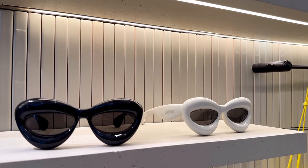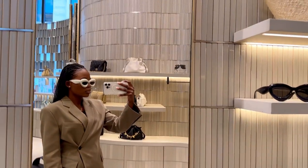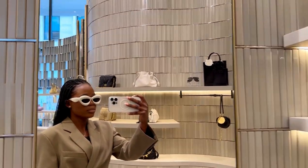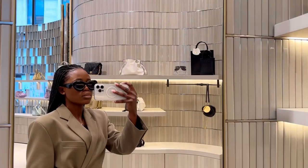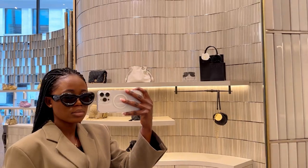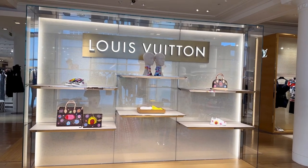Finally, I'm in Loewe trying these cat-eye sunglasses, retail for £310. It's very trendy right now but I don't know how I feel about them. Tell me in the comments what you think of these sunglasses on me — I'm trying them in gray and also in black. To be honest, I'm not sure how I feel about them.